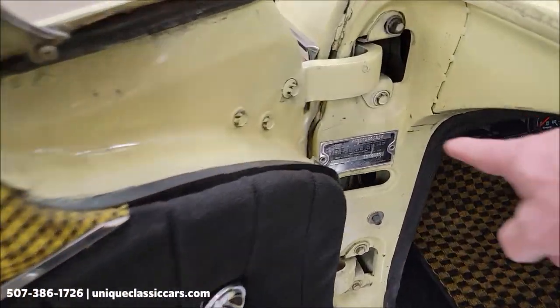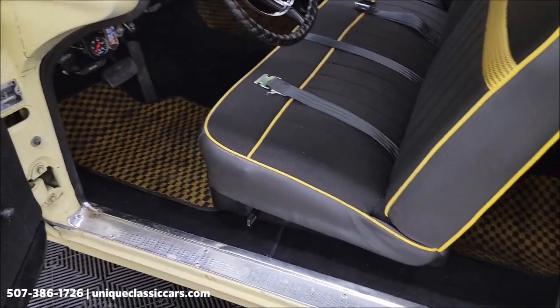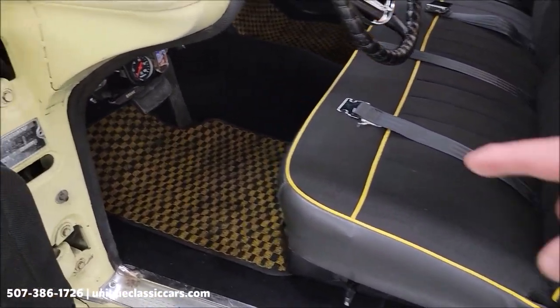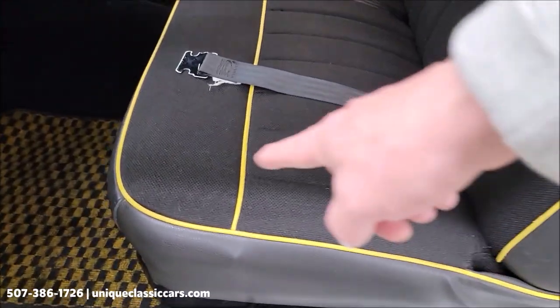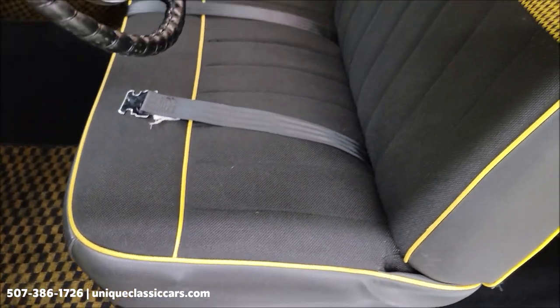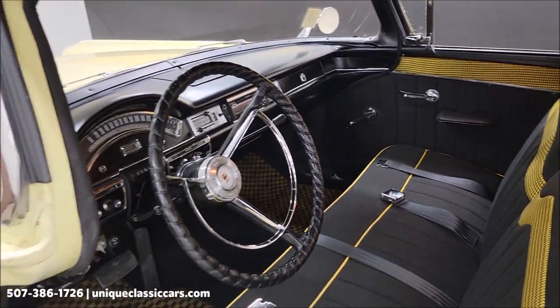You'll be able to see the VIN and the data tag in the still pictures if you'd like to do any decoding. I also have pictures underneath the floor mats so you can see the carpeting. The seat doesn't appear to have a lot of wear to it, and you can also see seat belts.